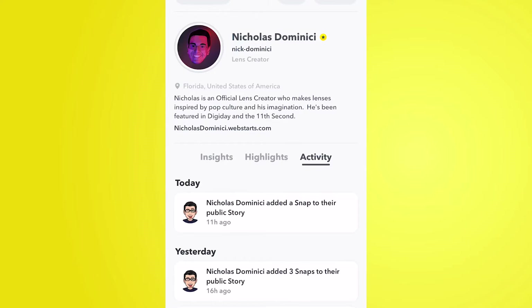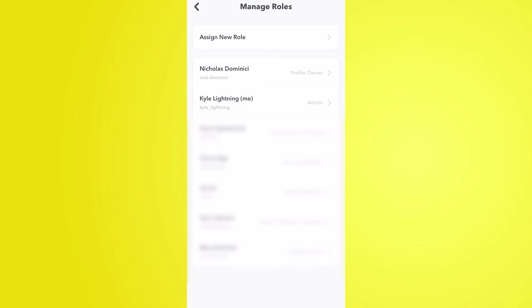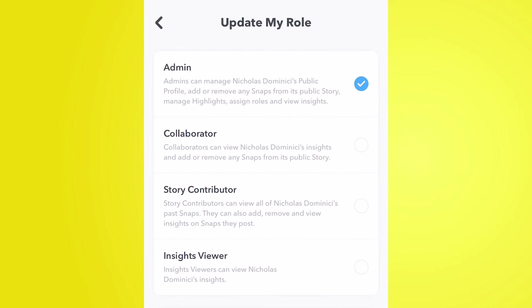The last tab visible as a creator is the activity tab, designed for when you share a profile with a company or friends running a public profile together. You can assign roles to people on a public profile. Nicholas sent me in as an administrator, which gives me full rights, though he asked me not to touch anything. You can set individual people to post or remove posts, or have full admin control. You can have as many admins as you like, which is probably how Snapchat shows work on a team basis.